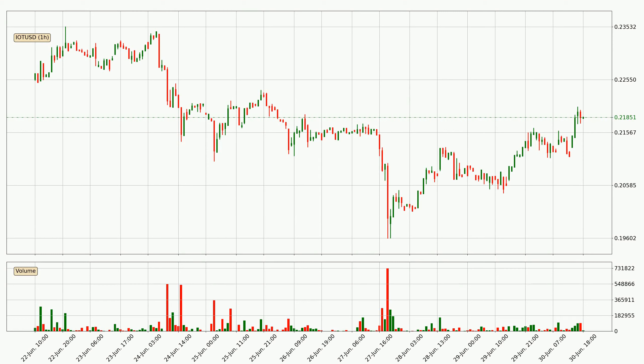Looking at the hourly time frame for IOTA, the price moved up around 3.3% in the last 24 hours, with a current price of 21.9 cents. The volume wasn't very high, so the move wasn't very strong.